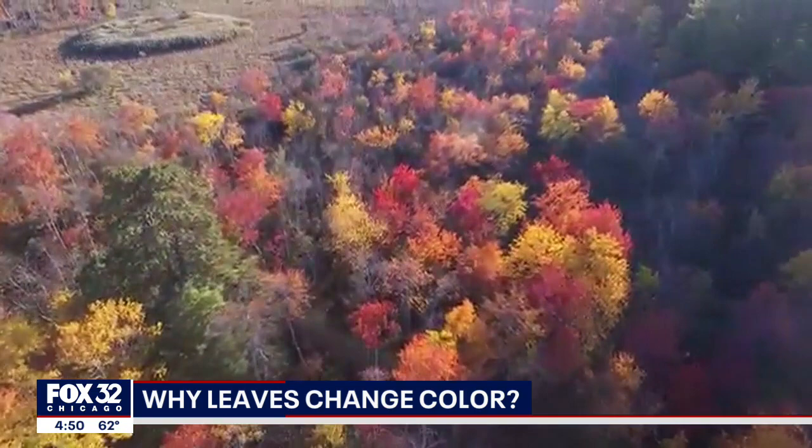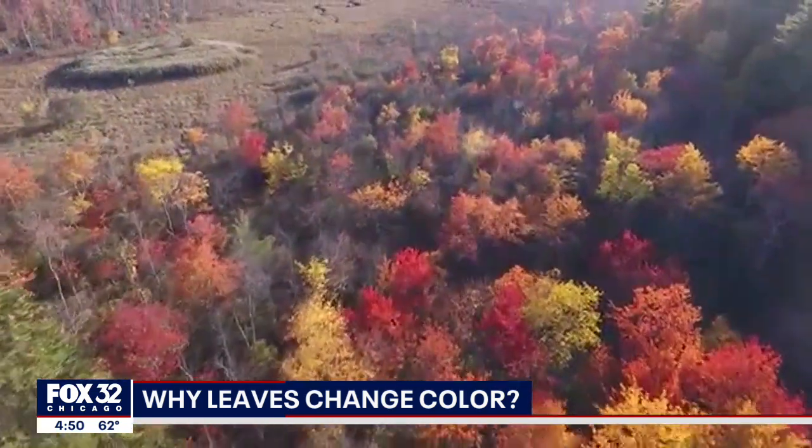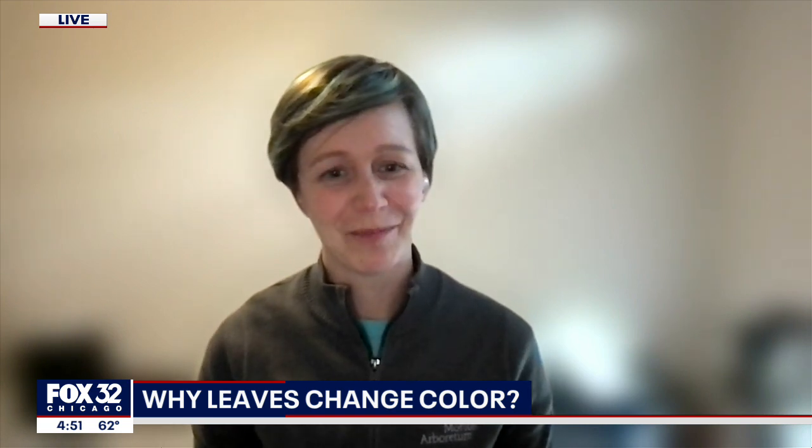And here to join us to talk about the science behind these amazing images, Dr. Christy Rawlinson. She's a forest ecologist at the Morton Arboretum. Thank you for joining us. We appreciate it, Dr. Rawlinson. Thanks for having me. I'm always happy to talk about fall color.